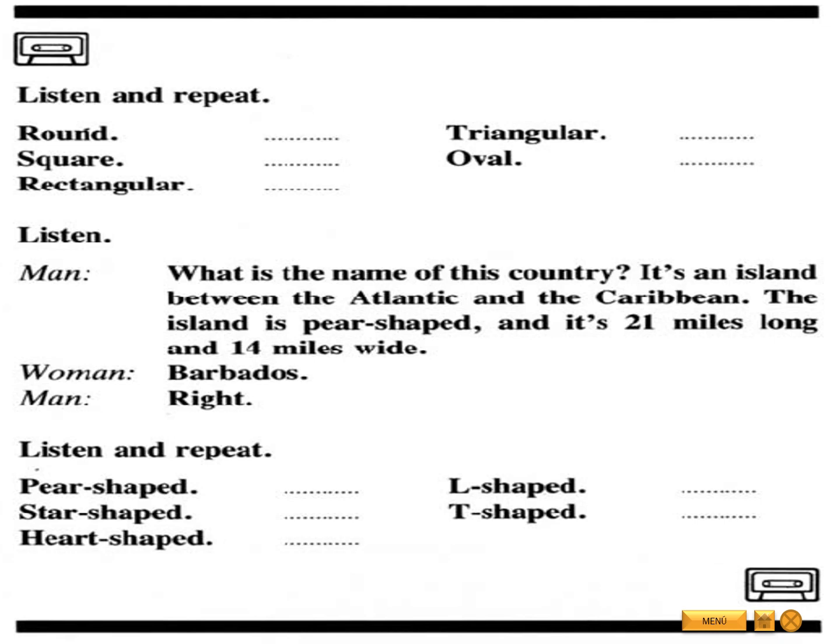Listen and repeat. Round. Square. Rectangular. Triangular. Oval. Listen. What is the name of this country? It's an island between the Atlantic and the Caribbean. The island is pear-shaped and it's 21 miles long and 14 miles wide. Barbados.